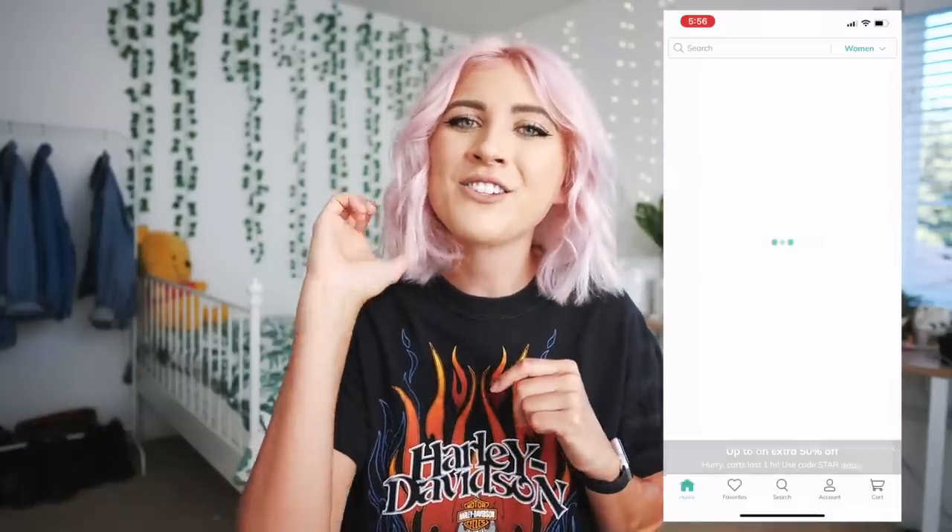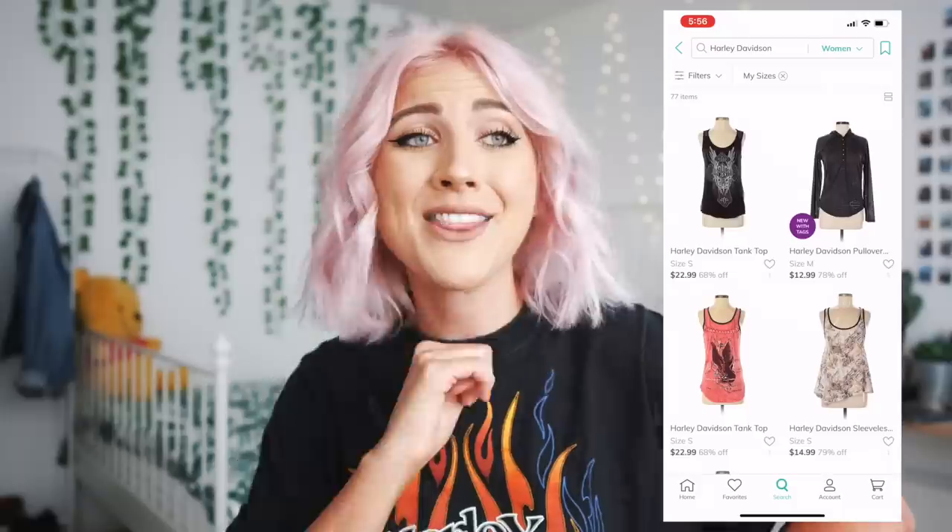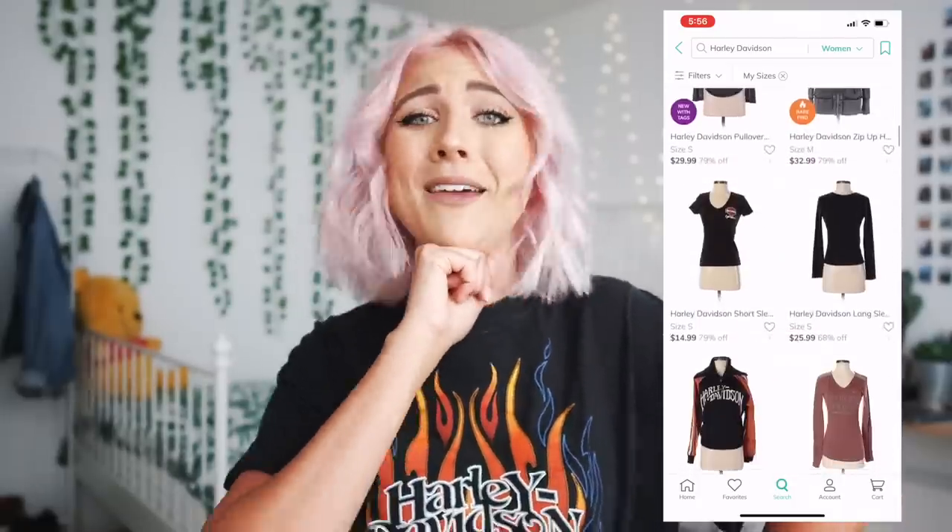I know a lot of you guys say that you don't have thrift stores or you don't have good thrift stores, so this is kind of a great option for that. One of my favorite things is you can actually search for a certain item or brand. I actually typed in Harley-Davidson and there may be a Harley-Davidson top in this haul. A lot of times I would see other people's videos being like it's all girly stuff, and I didn't know how to work the website to find exactly what my style is — but I think I've cracked it.